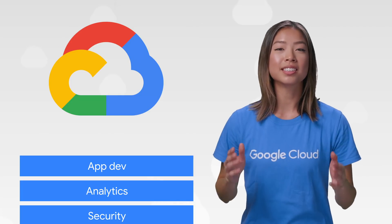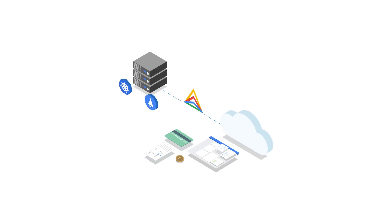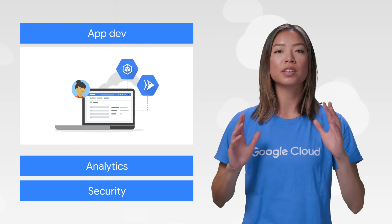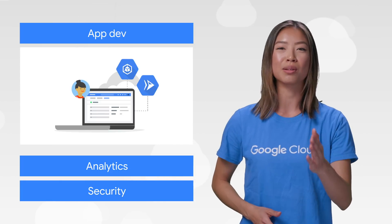First up, the latest launches in App Dev. Anthos was launched, which helps you span across hybrid or multi-cloud environments with your services. Using Kubernetes through Google Kubernetes Engine and GKE On-Prem, you'll have a standard way to deploy services with built-in policy and security automation, plus unified monitoring. And to help support automation across hybrid workloads, Cloud Run was also announced, which enables developers to run serverless containers in a fully-managed fashion on GCP, on GKE, or on-premises.